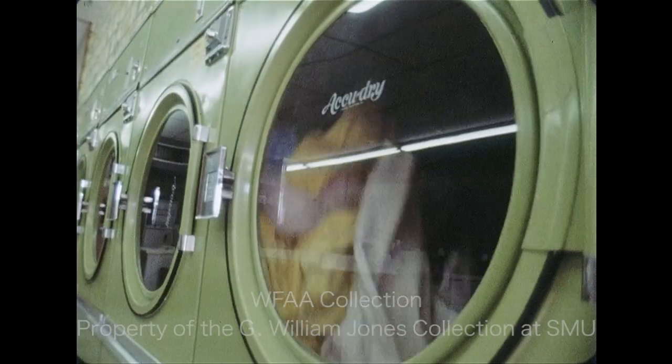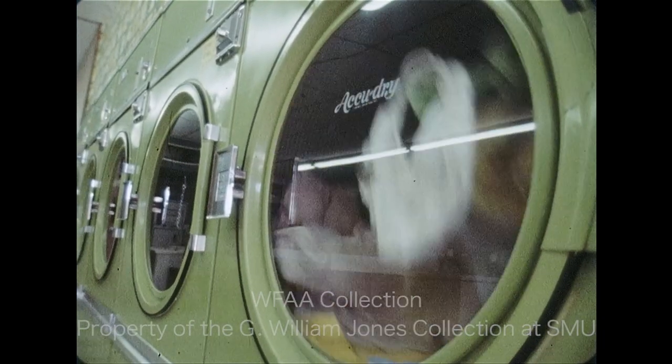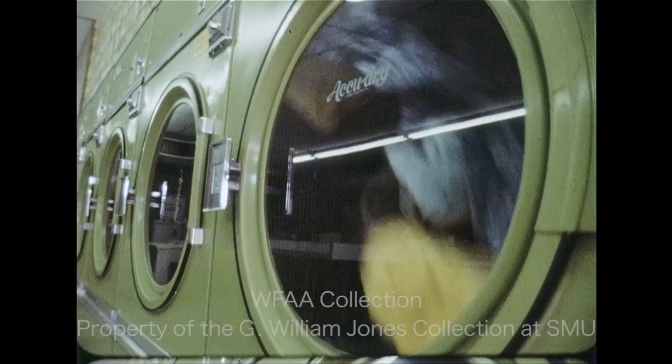Many dryers have cooling cycles. The dryer tumbles the clothes without any heat, which prevents possible fires.